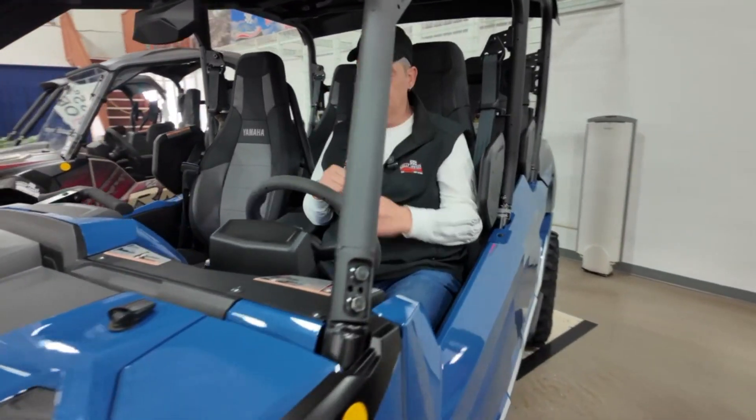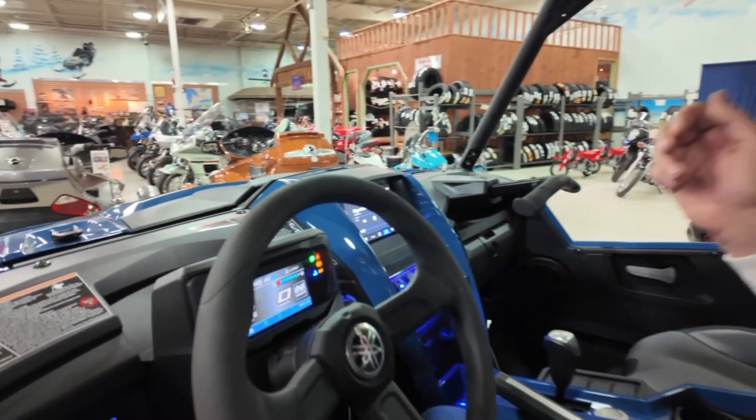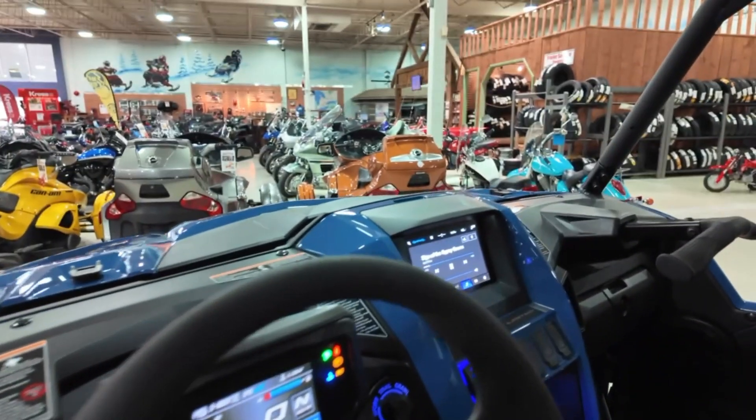two-wheel drive, four-wheel drive, differential lock, tilt steering, adjustable EPS, on-command Fox adjustable suspension.